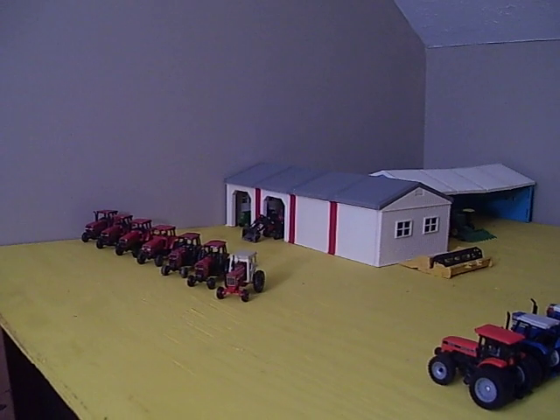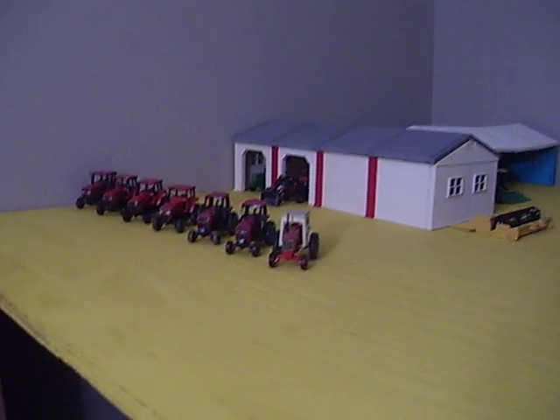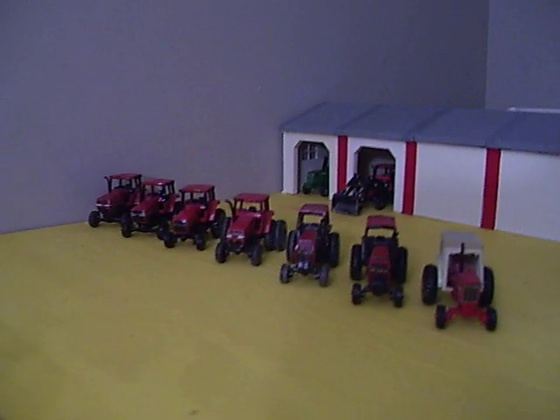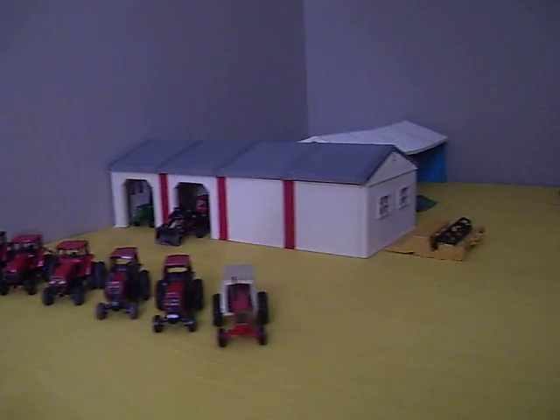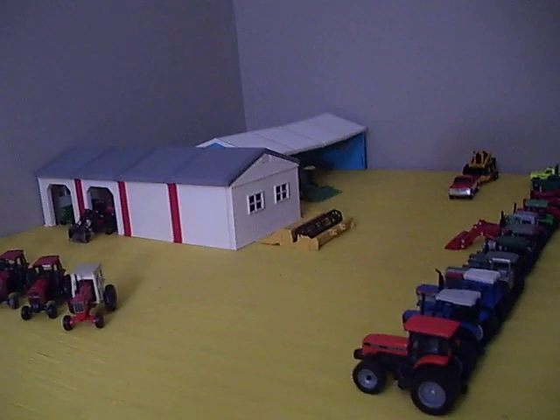The first thing I set up here was the dealership area — kind of just mocked it up, threw it together. Don't look too bad. Other than the painting, that's probably how I'm going to lay it all out.